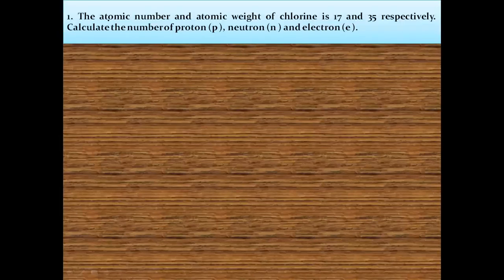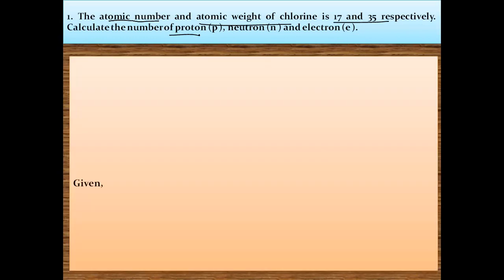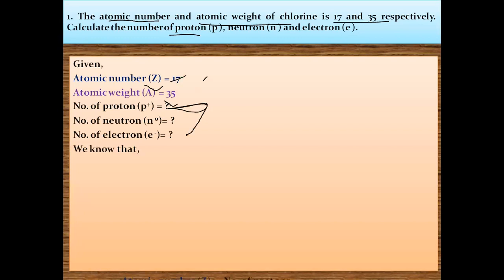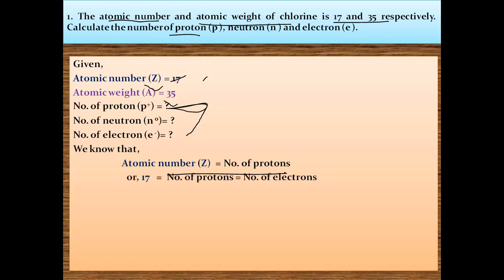Let's make the concept more clear through some numerical examples. In the first question, the atomic number and atomic weight of chlorine are 17 and 35 respectively. We have to find the number of protons, neutrons, and electrons. From the definition of atomic number, atomic number equals number of protons, so 17 is the number of protons and also the number of electrons.